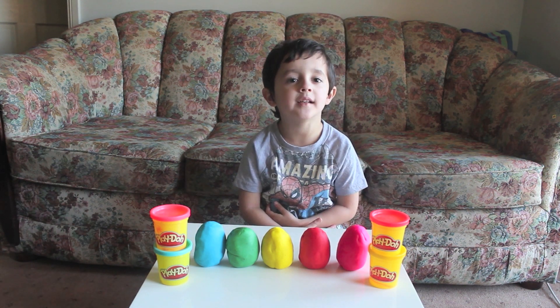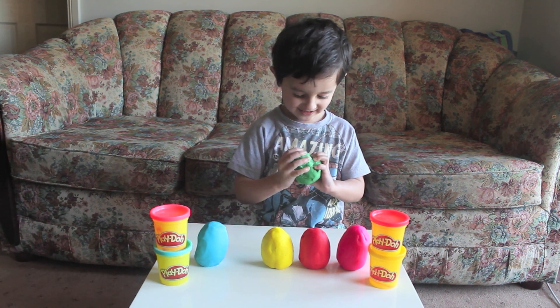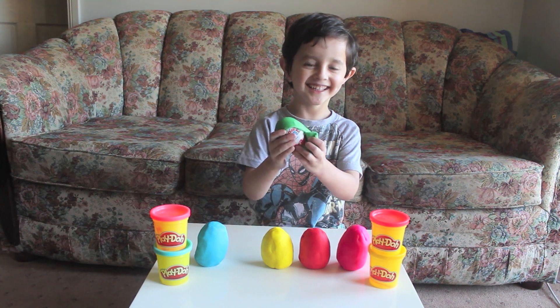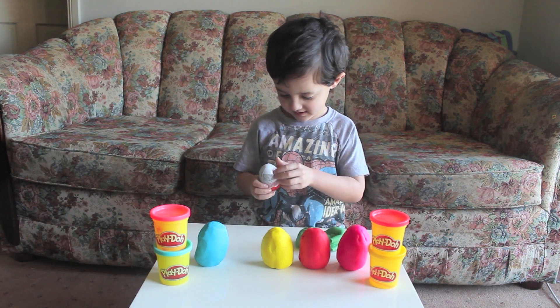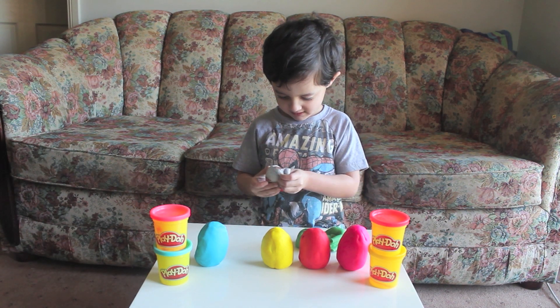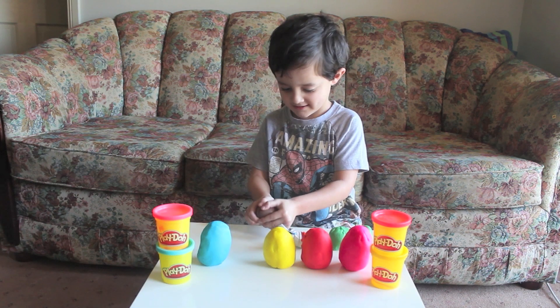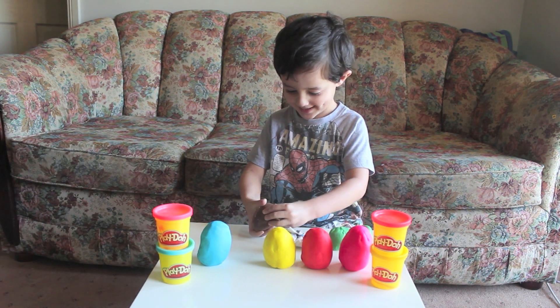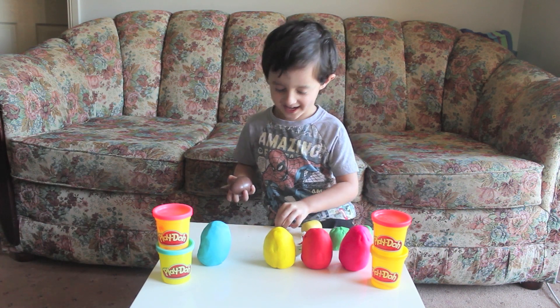I will open Play-Doh surprise eggs. Oh, it's breaking. It's digging over.